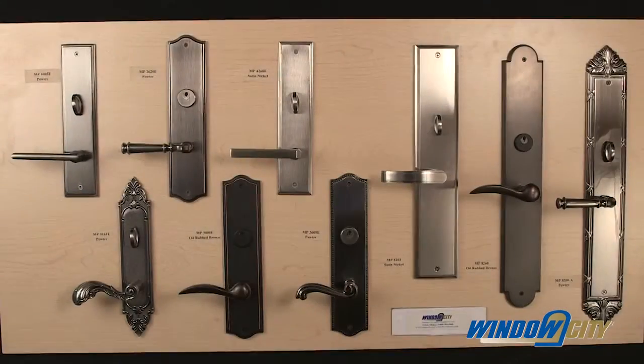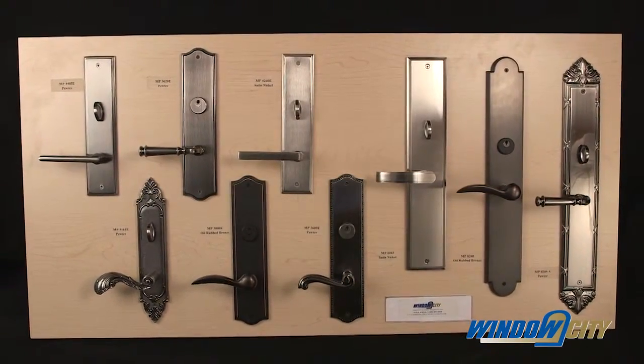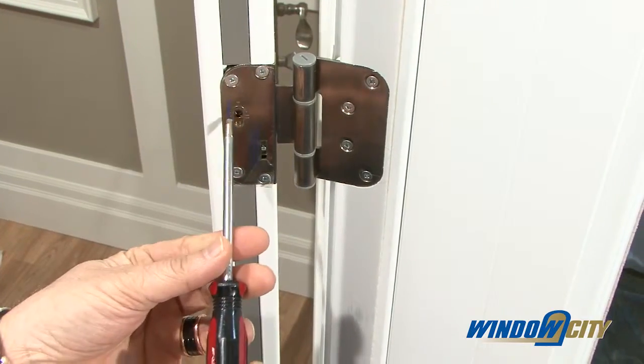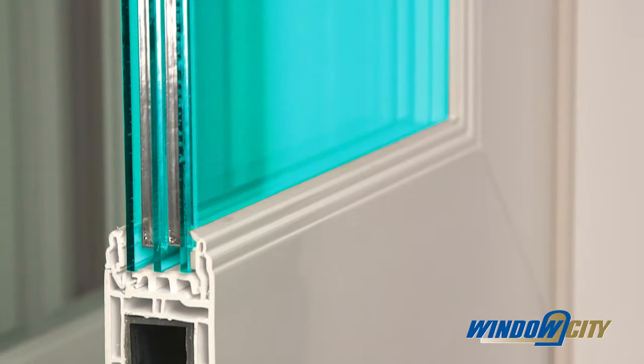The standard multi-point locking system adds beauty and security. The hardware is available in several style choices and color finishes, and there are even several finish choices for the standard four adjustable hinges.